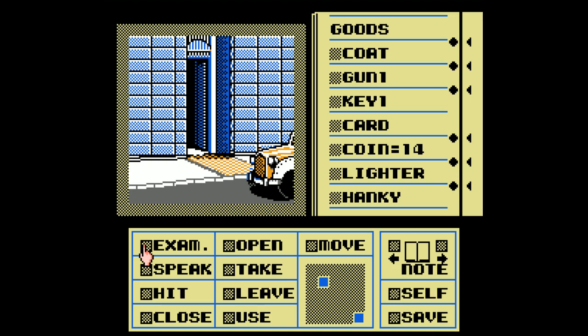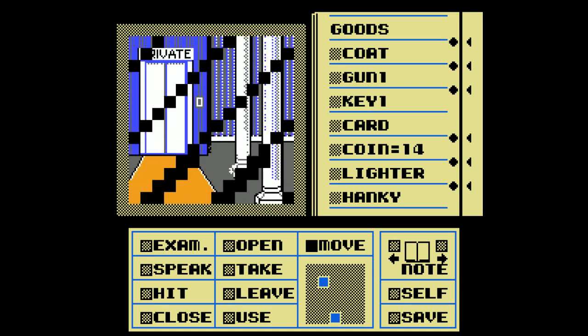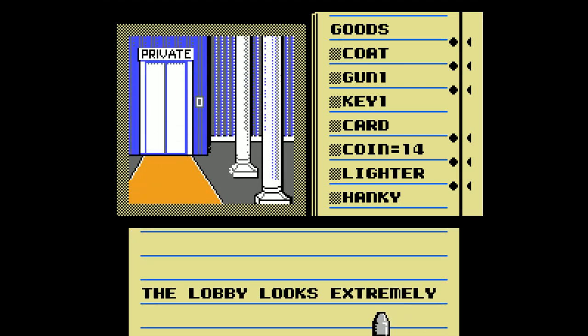Hey guys, welcome back to Let's Play Deja Vu. Alright, let's get on in here and see if we can figure out who I am and what I'm trying to do.